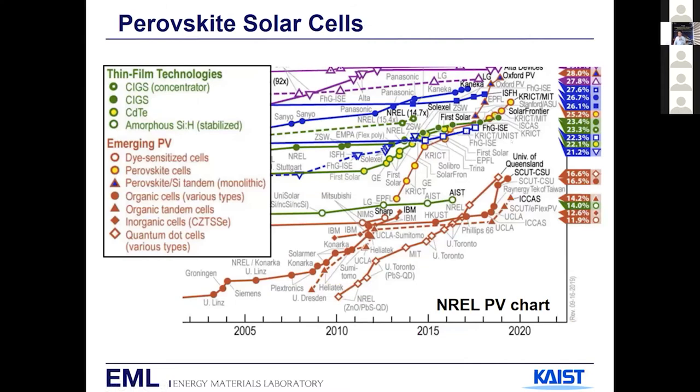Even if you're not working in the field of photovoltaics, you've probably heard of perovskite. Why are people so interested in this material? It is simply because of high efficiency. The current record efficiency of single-junction perovskite is over 25%. But about 11 to 12 years ago, when the first paper on perovskite was published, the efficiency was only 3 to 4%. Within 10 years, efficiency has progressed from single digits to over 20%, which is unprecedented. In other technologies, it took almost 20 to 30 years to reach where perovskite is right now.